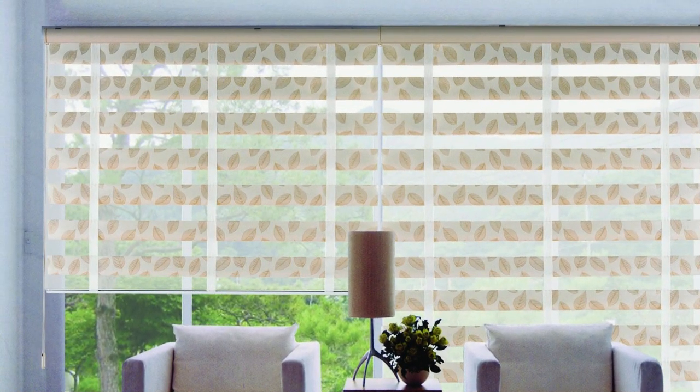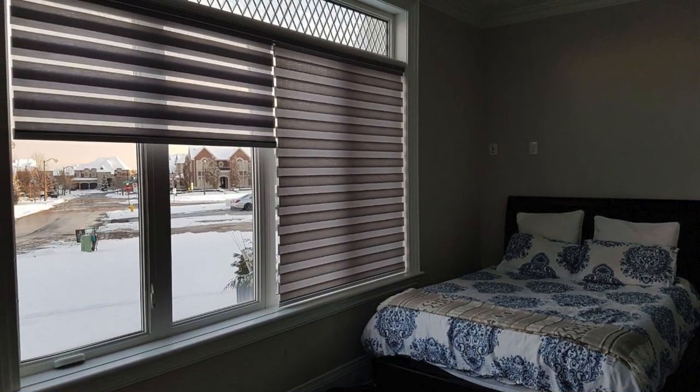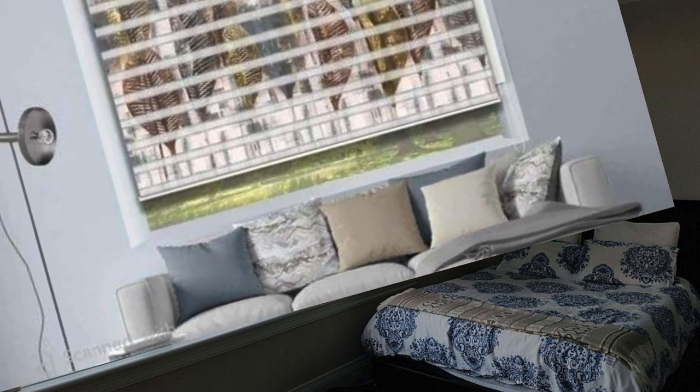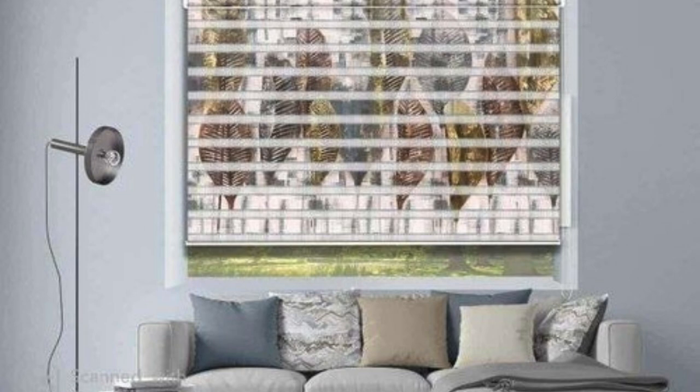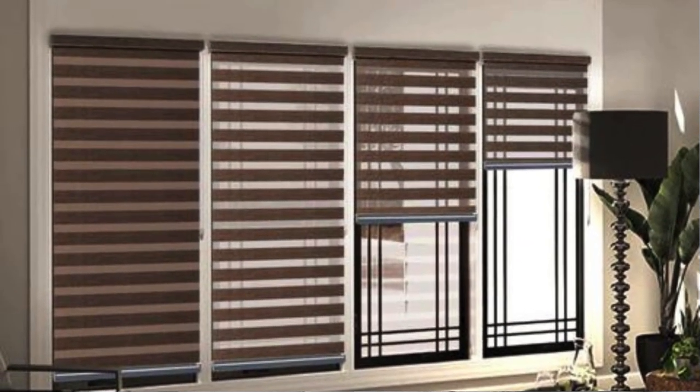The zebra blind, also known as the day-night blind, features alternating sheer and opaque fabric stripes, allowing for a delicate balance of natural light and privacy control. This dual-layered design not only offers a striking visual appeal, but also provides versatile light filtering options throughout the day.